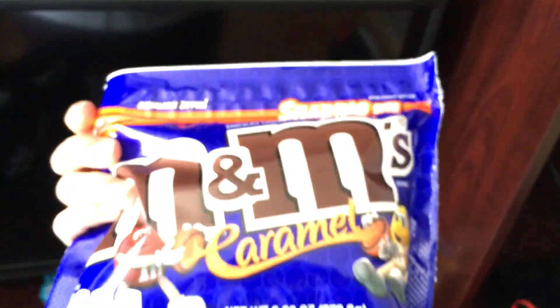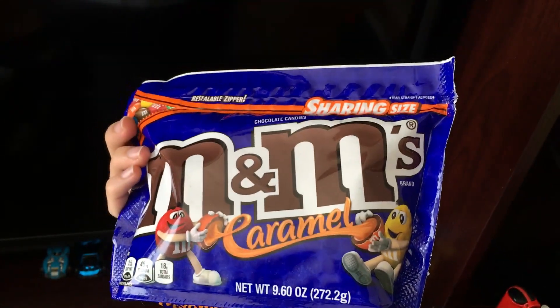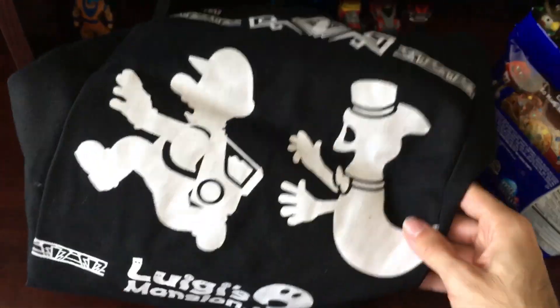But you also get a free bag of candy — you get an M&M's bag of your choice. I went ahead and got Caramel. So not only do you get the bag for buying Luigi's Mansion 3 at Target, but you also get a free bag of M&M's.